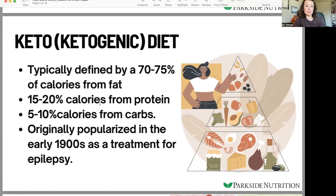15 to 20% of calories comes from protein — a relatively small amount of the whole diet — and then 5 to 10% of calories comes from carbohydrates, so a very, very small portion. Originally this diet was popularized in the 1900s as a treatment for epilepsy. It was not a weight loss strategy, but it was very effective at treating epilepsy in children.